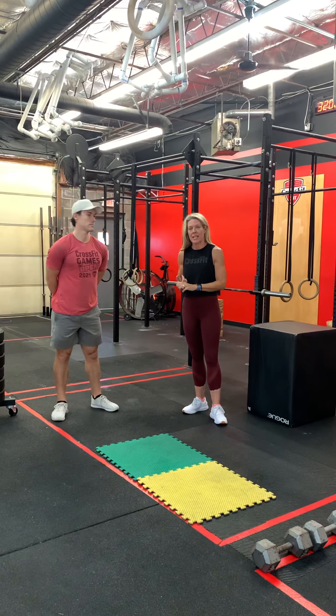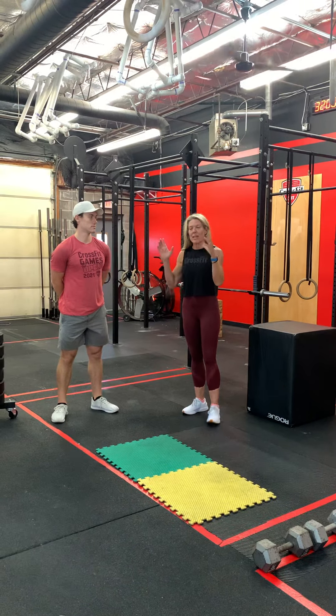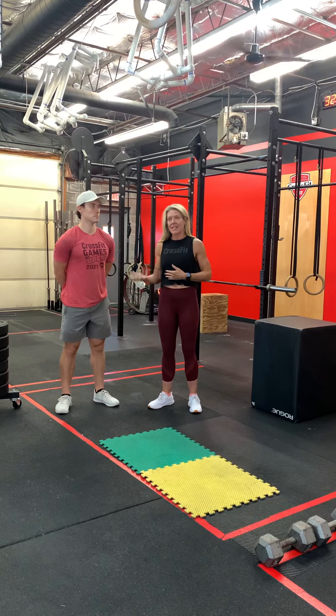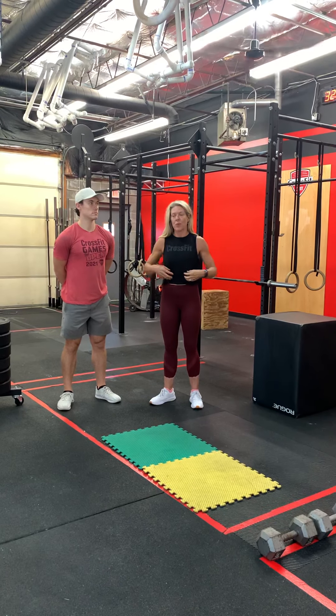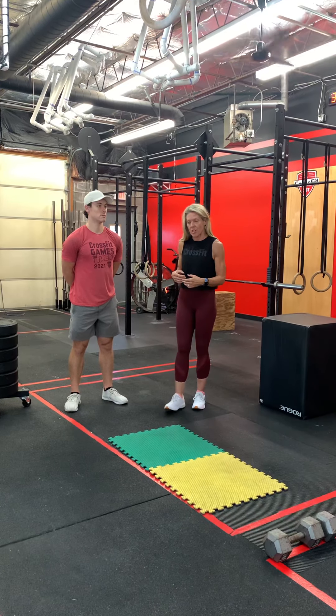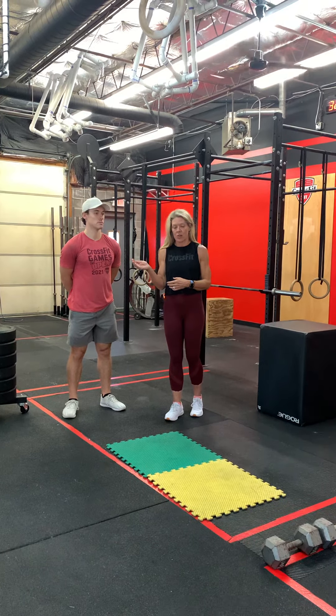We are here with sit-ups today. We've talked about squats, we've done push-ups, and now we're going to talk about sit-ups. I'd say this is probably the most important bodyweight movement you need to make sure you can do. Sit-ups tell you: if you can't sit up, you're not going to be able to get up eventually. We need to maintain core strength as we get older, because that's what keeps us upright and gets us up. Without core, we can't get up.